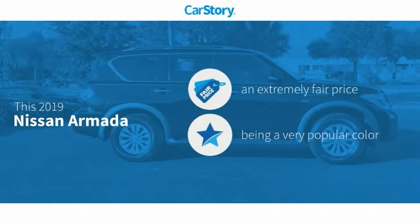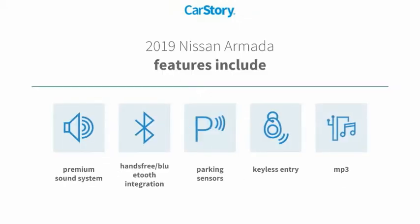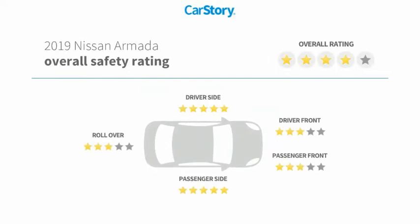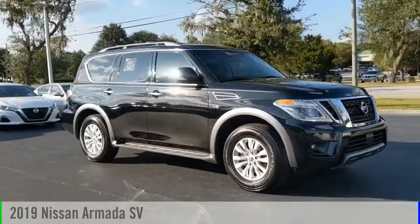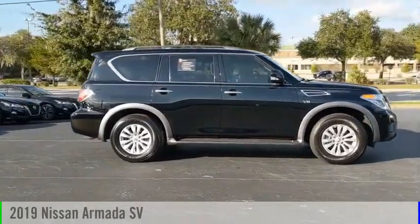CarStory research indicates this vehicle as a competitive listing price. Features include keyless entry, premium sound system, and parking sensors. MP3 hands-free Bluetooth integration. Take a ride in the 2019 Armada — this vehicle is powered by a...